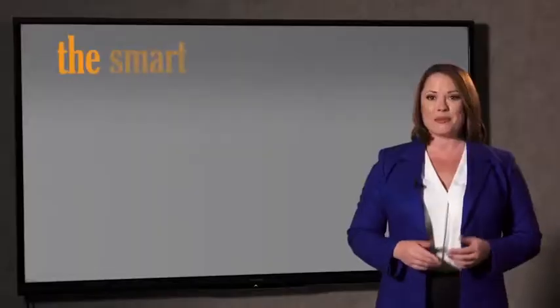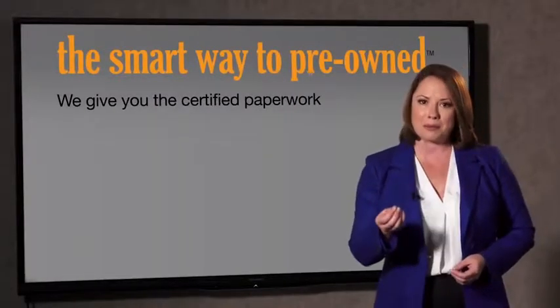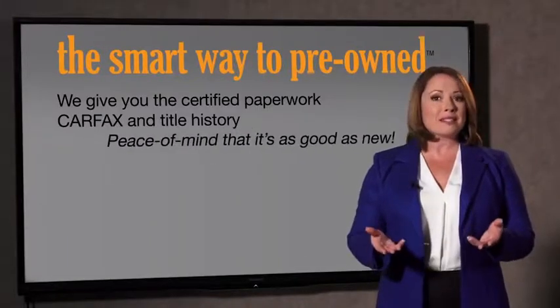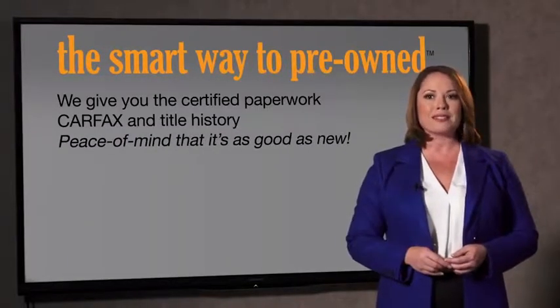The best thing I like about Smartway Pre-Owned, besides the great price I got, is that I know I bought a good car. Why should you worry if the odometer's been rolled back, or you're the victim of a salvaged or rebuilt vehicle, or worse, a washed title? We give you the certified paperwork, along with the Carfax and the title history.